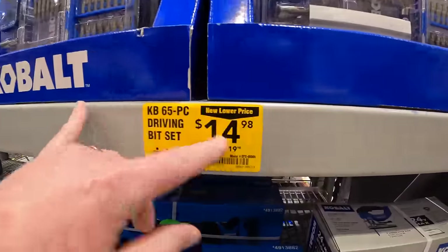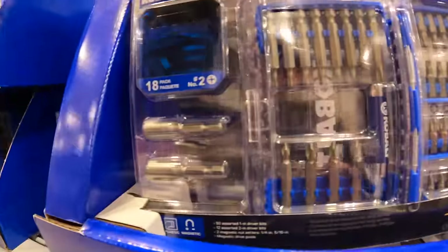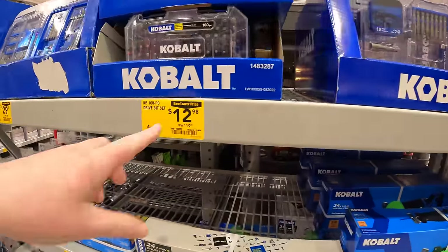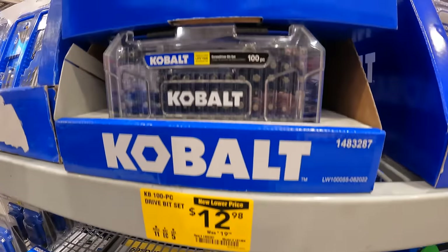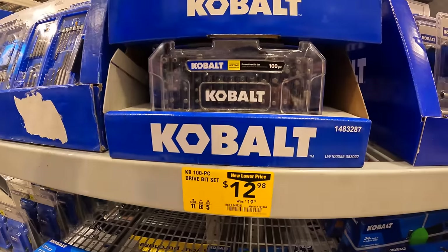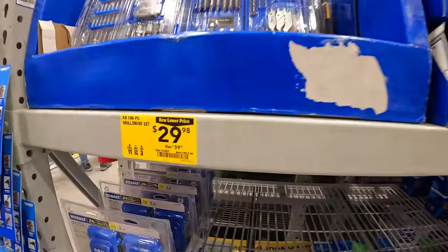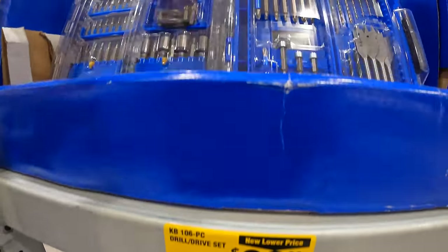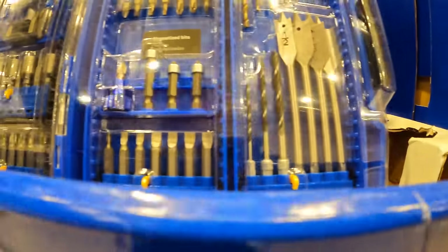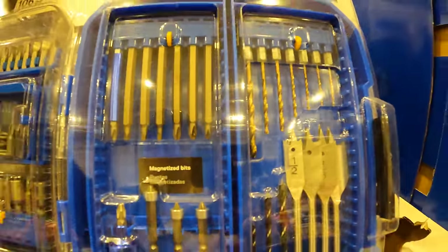They do have a couple of price drops on bits — $14.98 for their 65-piece driving bit set, $12.98 for the 100-piece drive bit set, and $29.98 for the 106-piece set with spade bits, nut setters, and drill bits. Not bad.